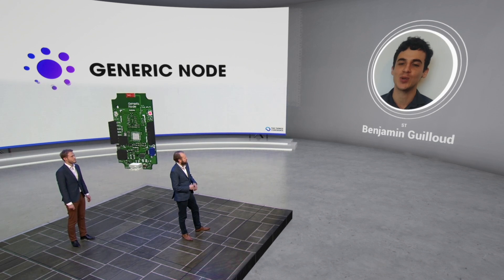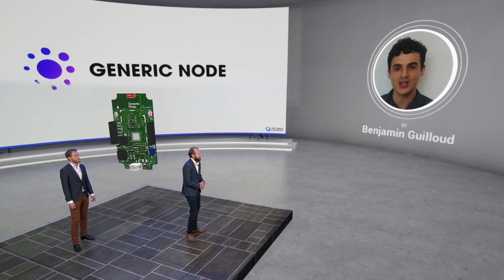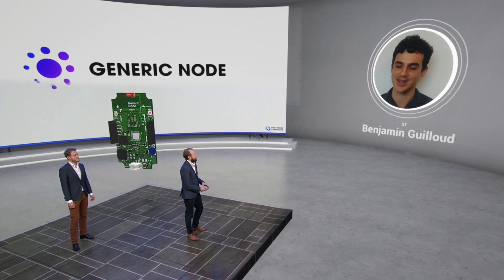You will have a chance at our virtual booth to get a free STM32WL Nucleo board, so we are really waiting for you there. Enjoy the show and see you very soon.